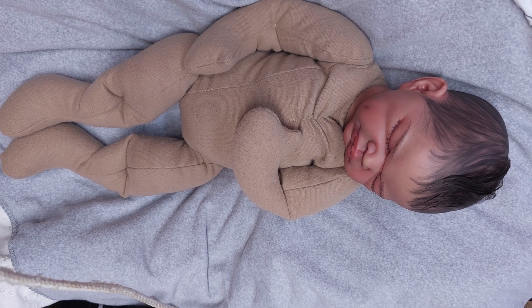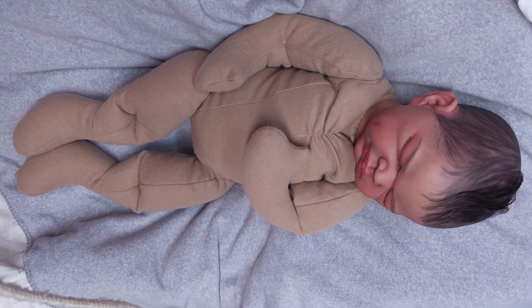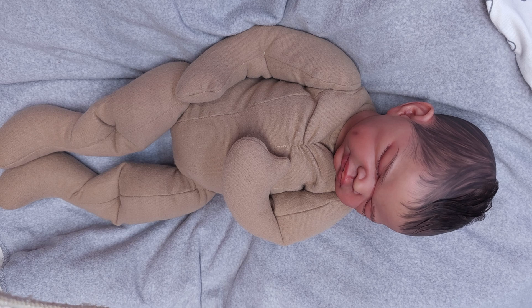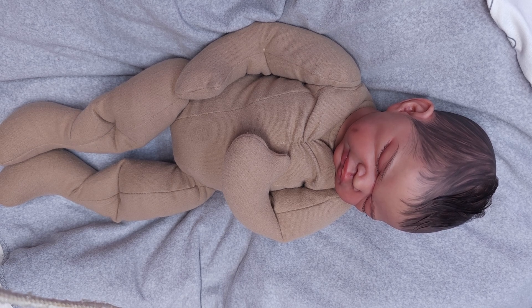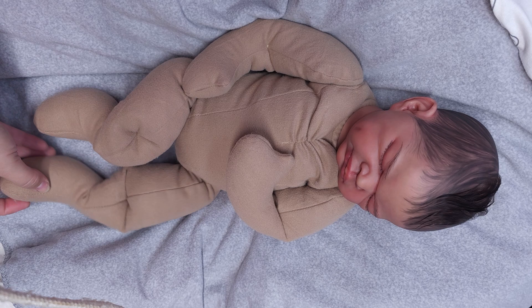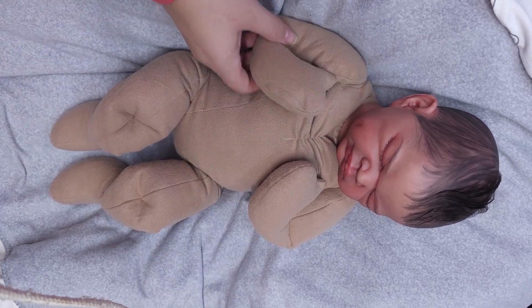Imani is an absolutely gorgeous ethnic baby. This is Imani by Adrie Stoat, I believe. He weighs 4 pounds, 8 ounces, and he is about 20 inches long, so he's going to fit newborn very nicely. He is what is called a cuddle baby — a cuddle baby has a cloth body, arms and legs. I custom made this cloth body by adding joints in it so that he poses really nicely.